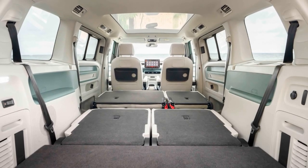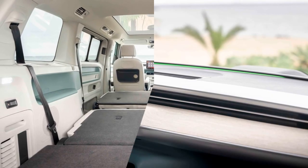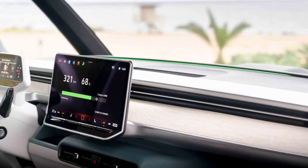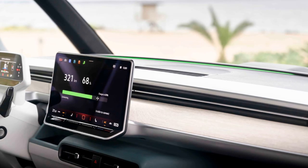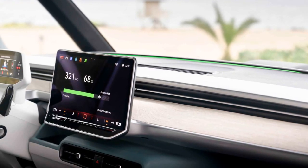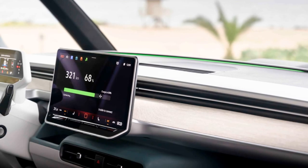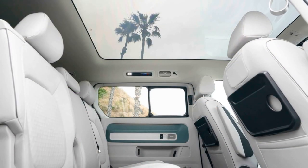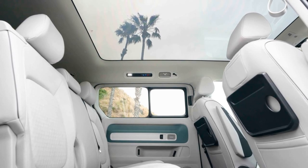The VW ID Buzz GTX is the performance variant of the Buzz, featuring a twin-motor setup with all-wheel drive and 334 BHP, achieving 0-62 mph in 6.4 seconds, providing rapid acceleration for merging into traffic.